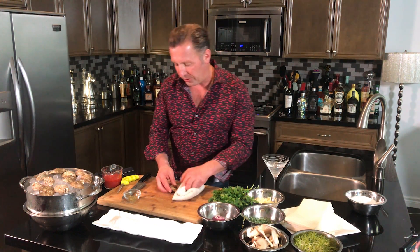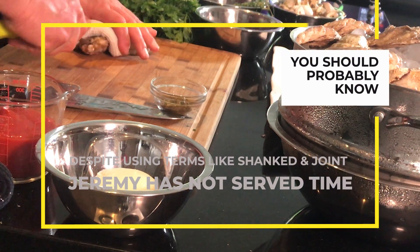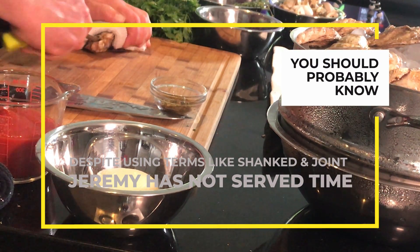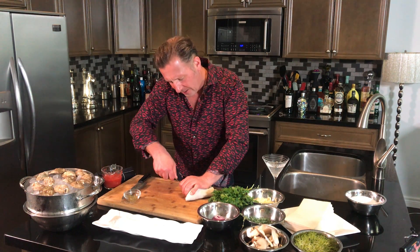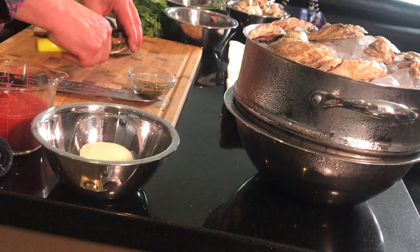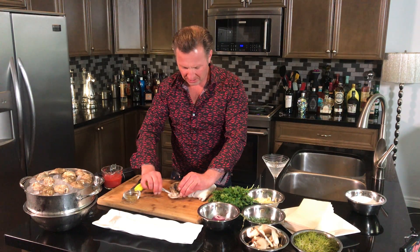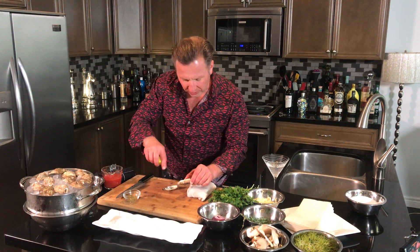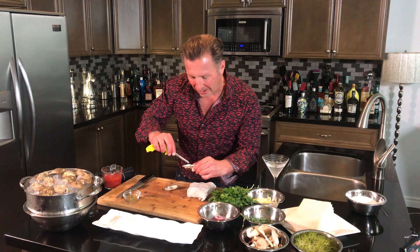These are some Malpeques. You want to have a damp rag when doing this. I've got an offset oyster knife. Make sure the rag is in a good position so you don't wind up shanking yourself. Look for the joint, get it right in there into the muscle and open it up. Move your knife around, get it through, cut it off the muscle. Make sure you discard any little bit of shell you might have flicked in, and cut it off the muscle so it slides back when you slurp it.